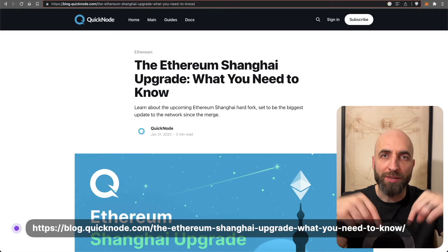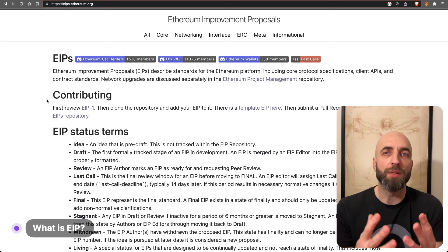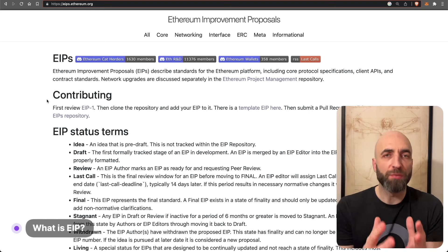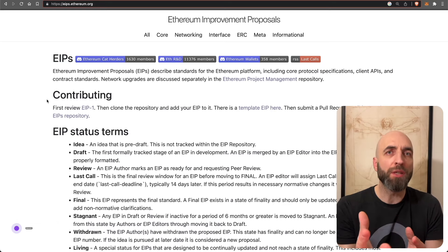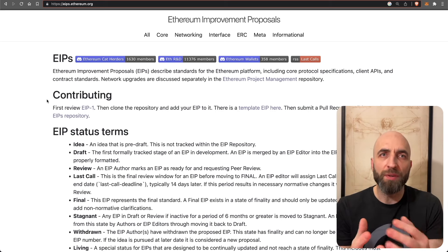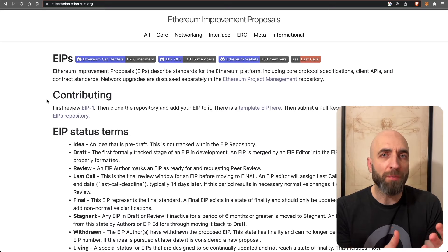There are multiple EIPs in this upgrade. An EIP is an Ethereum Improvement Proposal, which defines standards for proposing new features or processes for Ethereum. Developers propose new features and then the Ethereum community reviews and approves them before being added to the network. This upgrade has multiple EIPs being implemented in one hard fork.